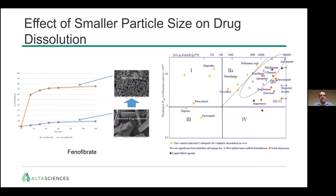Here's an example with phenofibrate. As-received drug substance, in the tens of microns range, has only about 10% solubility after two hours in a standard dissolution bath. However, the nanomilled drug, now down to hundreds of nanometers, is 70% dissolved in only about 30 minutes. That increase in dissolution rate translates directly to bioavailability increases for that compound. On the BCS chart, a number of compounds have benefited from nanomilling — decreasing their particle size, increasing surface area, and increasing bioavailability.